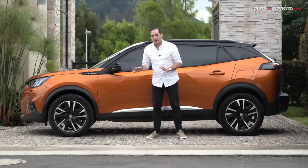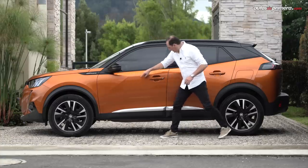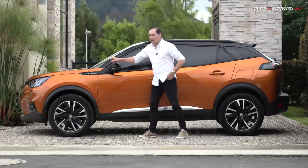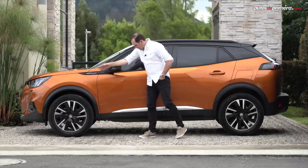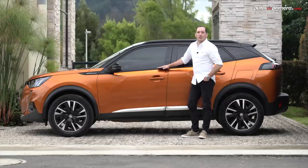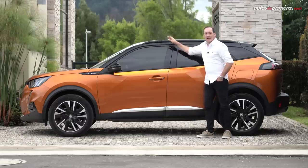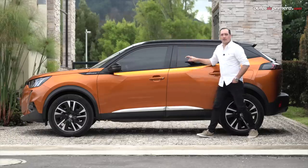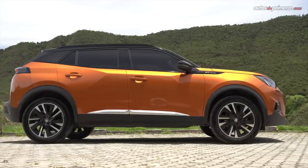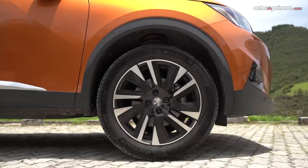Lateralmente también se ve muy llamativa con una silueta alargada y con unos pliegues muy característicos en esta carrocería. Llama la atención por algunos acabados en diseño, como el emblema de GT Line, la parte de abajo negra separada por un aplique metalizado y el techo que verdaderamente se ve flotante, gracias a que es en color negro brillante. En general, el diseño es muy sofisticado y se realza con unos espectaculares rines bitono de 18 pulgadas en esta versión.